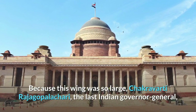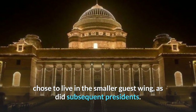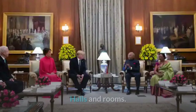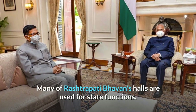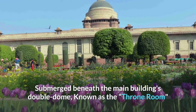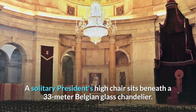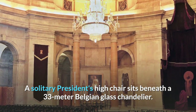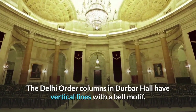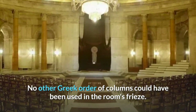Because the residence wing was so large, Chakravarti Rajagopalachari, the last Indian Governor General, chose to live in the smaller guest wing, as did subsequent presidents. The original house wing now serves as a guest wing for visiting heads of state and for official functions. Many of Rashtrapati Bhavan's halls are used for state functions. The most famous are Durbar and Ashoka Halls. Submerged beneath the main building's double dome, the Durbar Hall — known as the throne room before independence — housed the viceroy and vicereine's thrones.